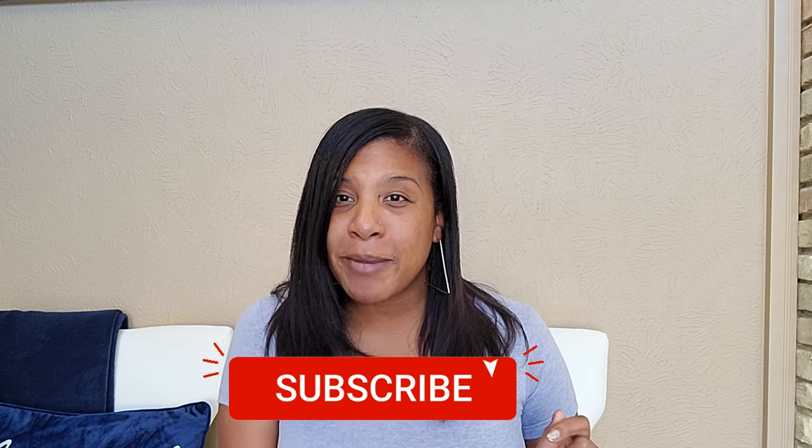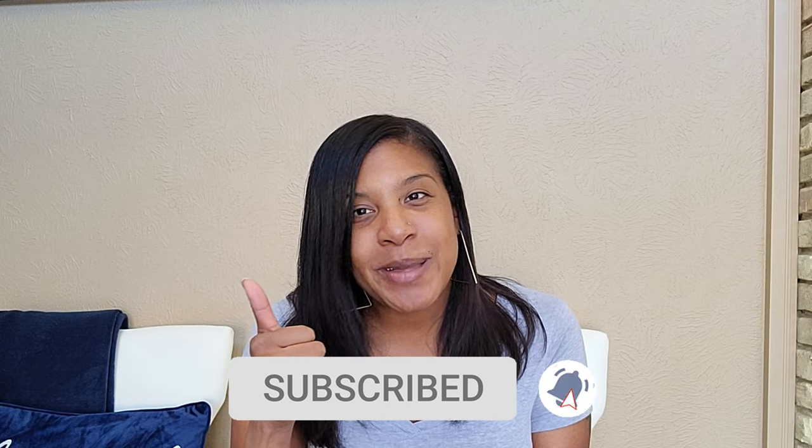Thank you for watching this episode. If you haven't done so already, make sure you join the family and give this video a thumbs up.